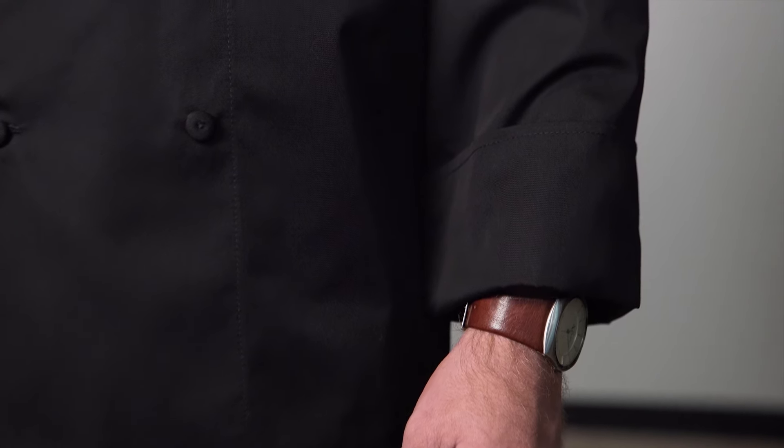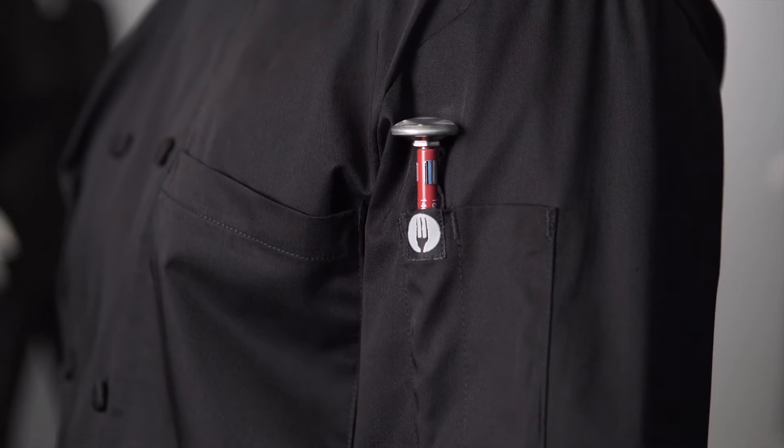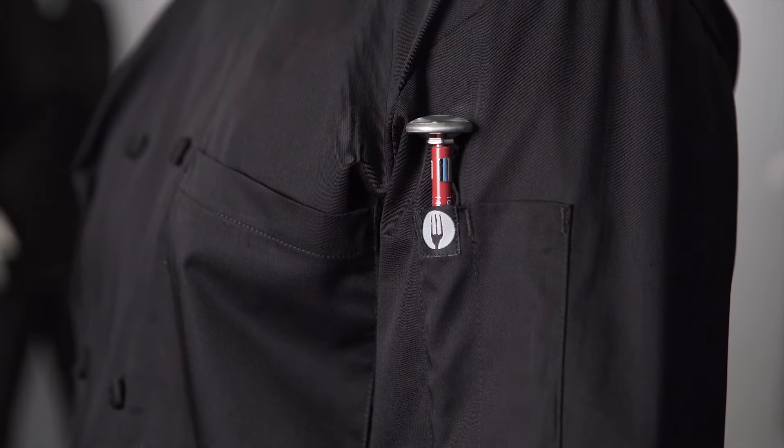The Calgary Cool Vent chef coat is long sleeved and has turned back, clean-finished cuffs, a front chest pocket, and a combination thermometer and pen pocket on the left sleeve for easy access.